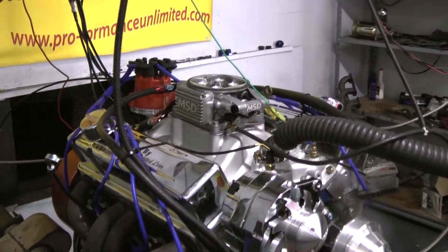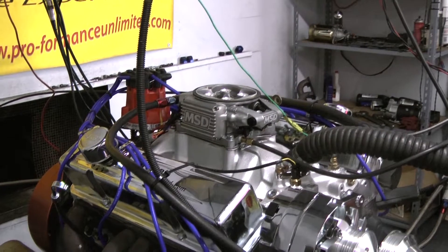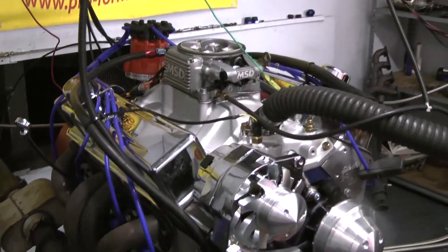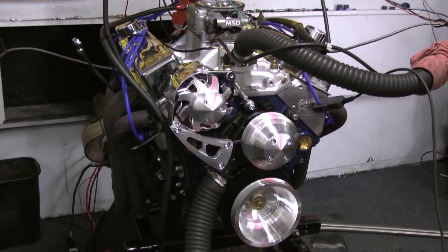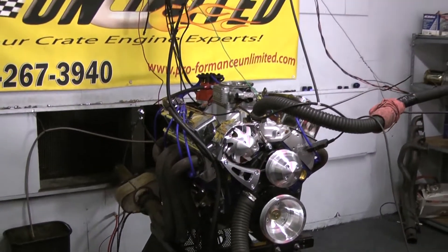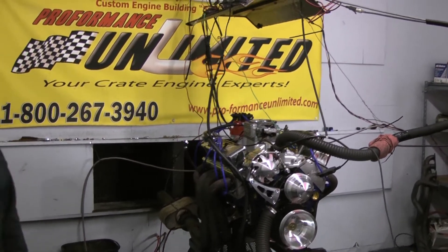The gentleman chose blue, with blue wires. Again, everything is built in-house. You're looking for one dynamite piece — call Performance Unlimited at 1-800-267-3940. And remember, the proof is in the performance. You want a good engine, give us a call — we'll be happy to set you up with something. Thank you.